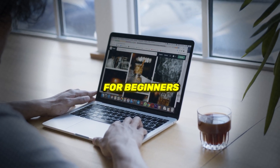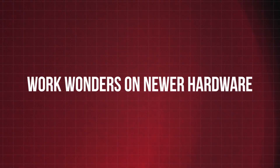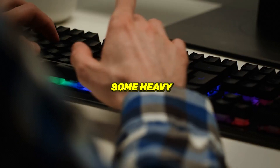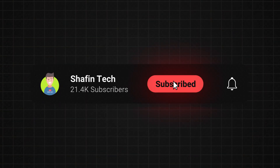Some of these are also perfect for beginners diving into the Linux world, so stick around if you're new to the scene. While we're focusing on older computers, these lightweight distros can also work wonders on newer hardware, especially if you're looking to do some heavy lifting like video editing without breaking a sweat. Make sure to hit that subscribe button for more tech goodness.